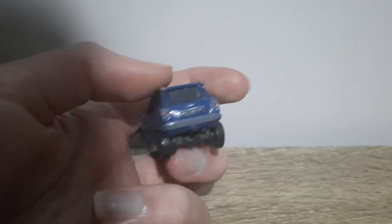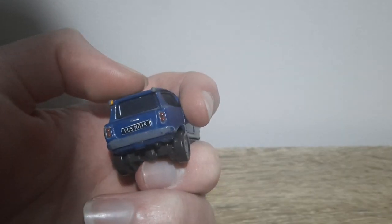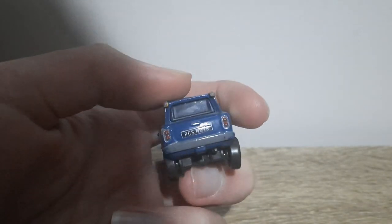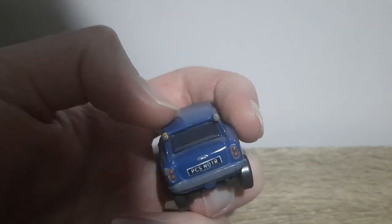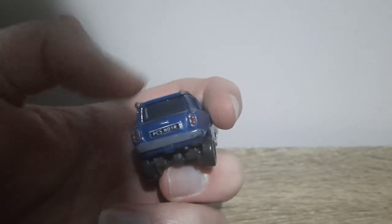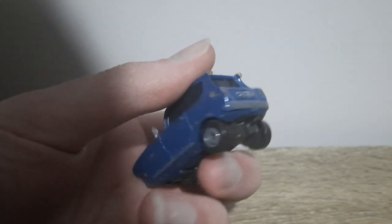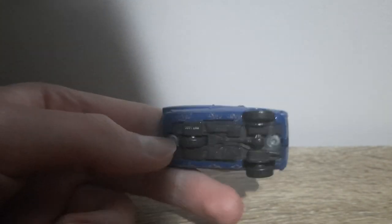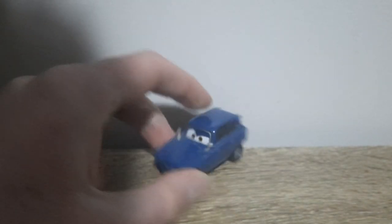Gray rims with black tires, back lights, a plate which reads PCS N01R, the back bumper, the back lights, back headlights, and the back and side windows. That's basically it — nothing overly interesting to show off on Tom here, really.